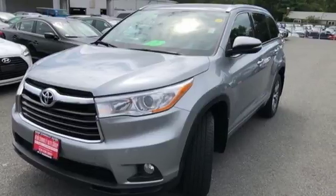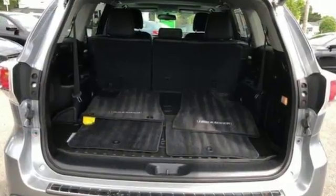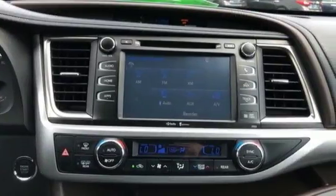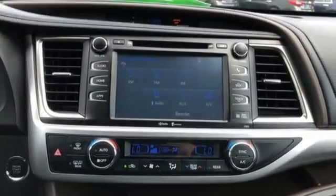It comes with great features you love: integrated navigation system with voice activation, Bluetooth, front heated leather bucket seats, auto dimming rear view mirror, and Entune.